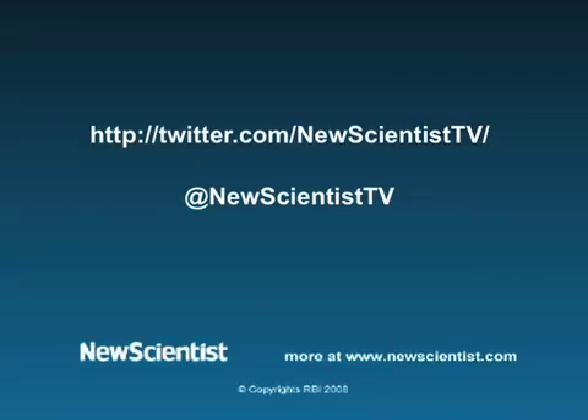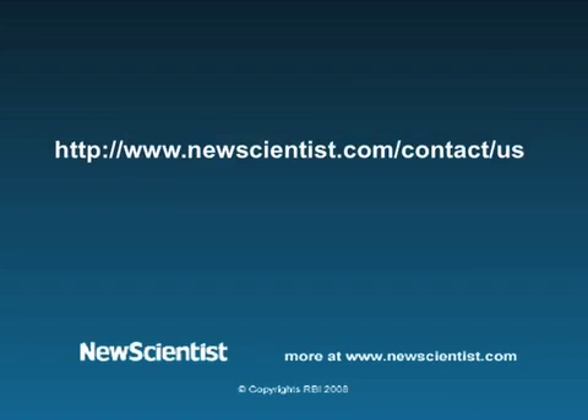Well, we've reached the end again. That's it for this month's roundup. We'll be back next month, but in the meantime, we'd love to hear from you. If you've seen a cool science video online lately, or you just want to say hi, you can hit us up on Twitter, drop a comment on YouTube, or get in touch through our website. For New Scientist TV in San Francisco, I'm McGregor Campbell — thanks for watching.